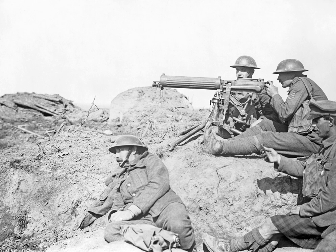Technology during World War I reflected a trend toward industrialism and the application of mass production methods to weapons and to the technology of warfare in general. This trend began at least 50 years prior to World War I during the American Civil War of 1861–1865 and continued through many smaller conflicts in which soldiers and strategists tested new weapons. World War I weapons included types standardized and improved over the preceding period, together with some newly developed types using innovative technology and a number of improvised weapons used in trench warfare.